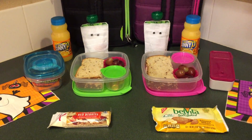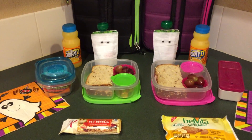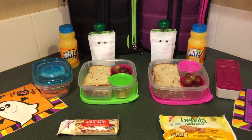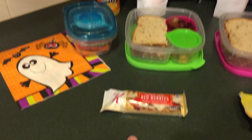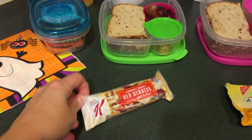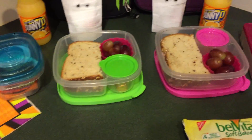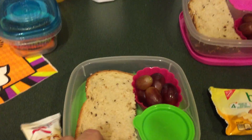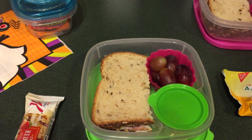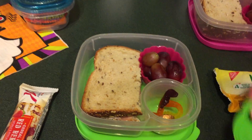There's only so much you can do with food — I'm not into cutting things into pieces of art. Anyway, here we go. For Maddie, she's going to have the Red Berries Special K bar for snack. Both girls have the same lunch in their containers: a ham sandwich, some grapes, and then their treat.